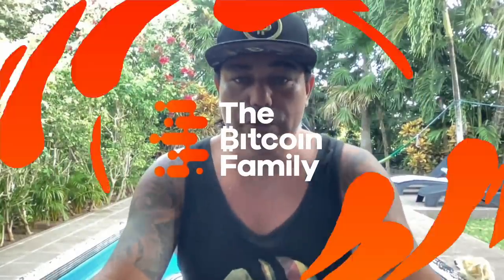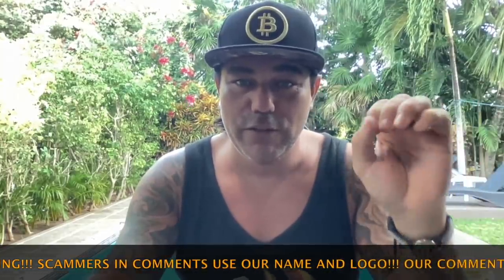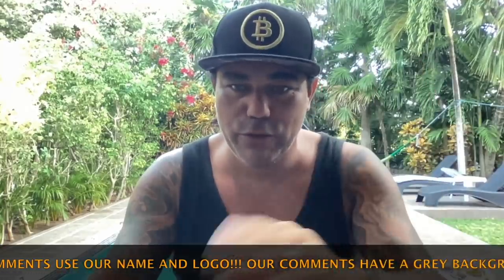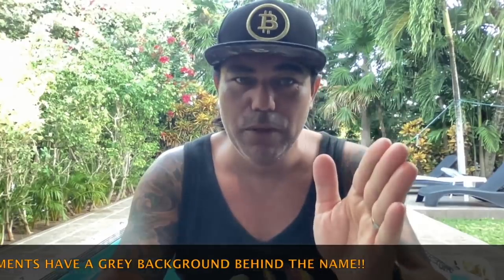Good morning, good afternoon, good evening guys, wherever you are in this beautiful world, whenever you're watching this video — welcome to the Bitcoin Family YouTube channel. For the newcomers, my name is Diddy. In today's video I'm going to show you the market is divided: bearish or bullish. I'm going to show you six amazing charts for you to decide if you feel bullish or bearish, but I can tell you it doesn't really matter to me — and I'm going to show you why.